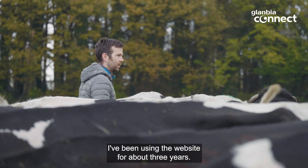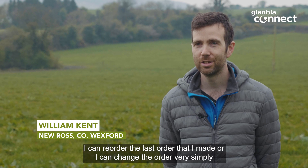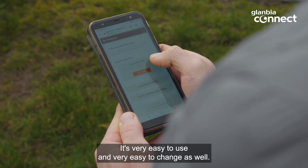I've been using the website for about three years. The process is very simple — I can reorder the last order that I've made, or I can change the order very simply. I can change the date or I can order a date that suits me. It's very easy to use and very easy to change as well.